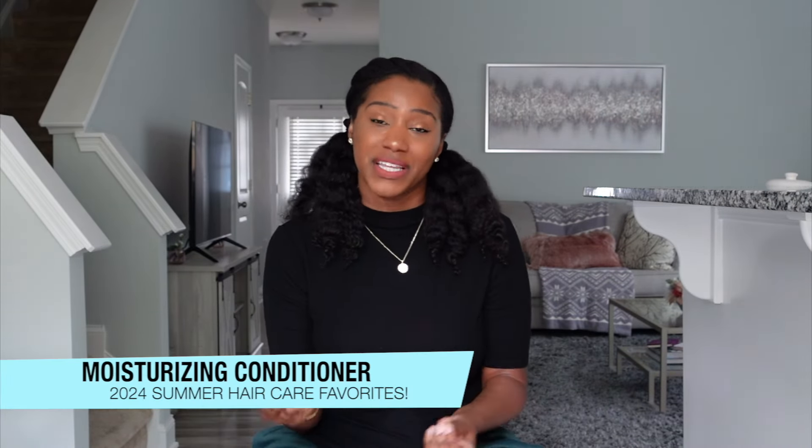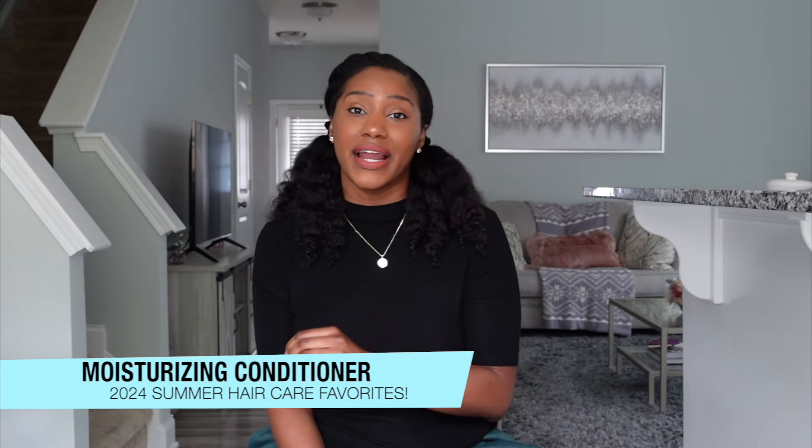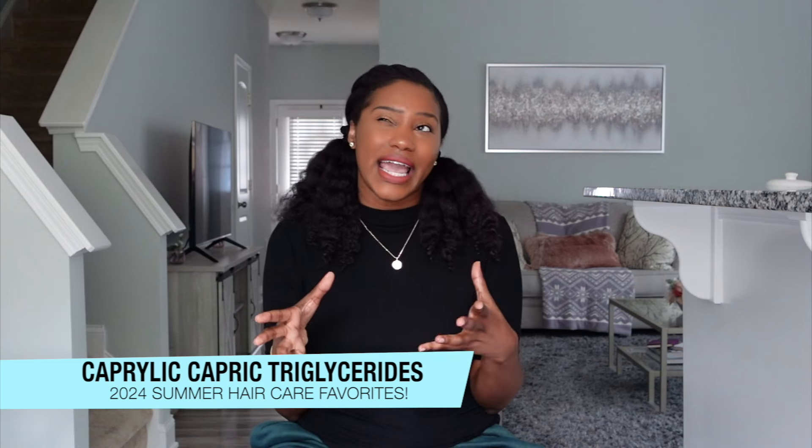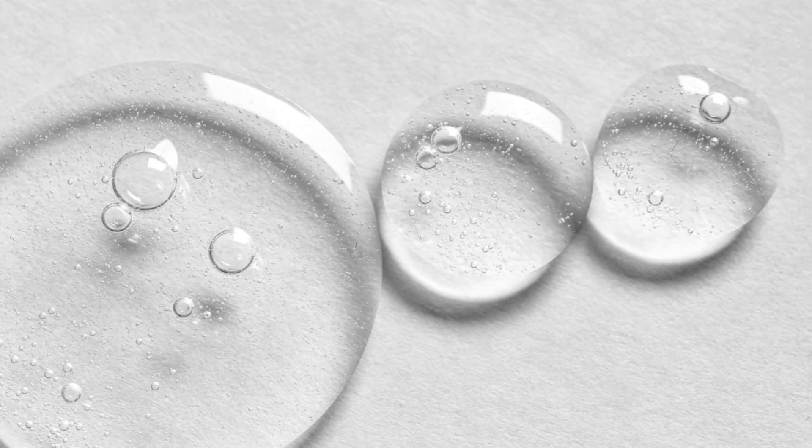Number three summer must-have is going to be moisture — a moisturizing conditioner. With the summer heat comes excessive dryness, and our hair is even more prone to dryness because of how hot it is. I am really loving the Flore Santa moisturizing conditioner. The first two things that stood out to me about this formula are the slip and the softness. The first ingredient I'll point out is caprylic capric triglycerides, aka CCT — a coconut-derived emollient slash oil that increases spreadability and aids in that slip.